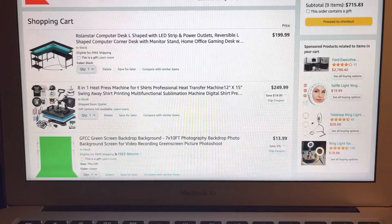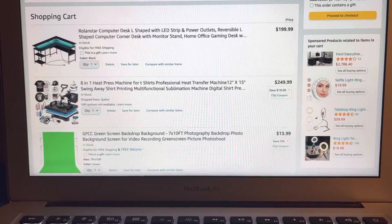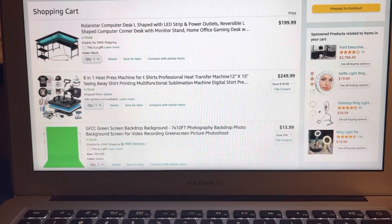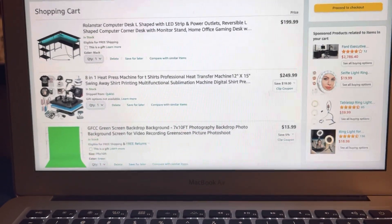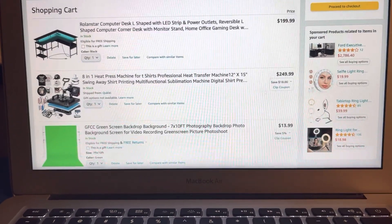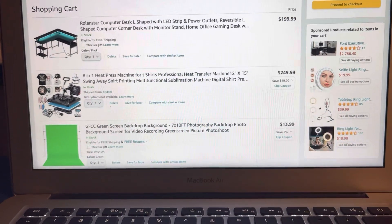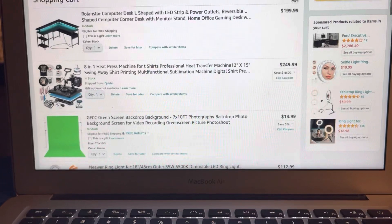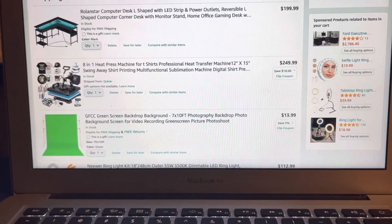The next item is the 801 heat pressing machine. I'm not going to go too much into detail about that, but I will come back and share that in a whole other video and do a separate video on why I'm purchasing that machine. That is going for $249.99.